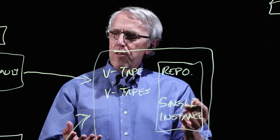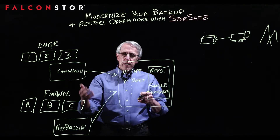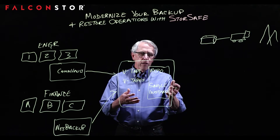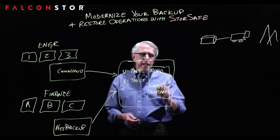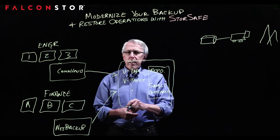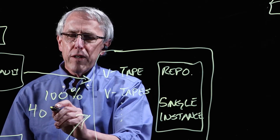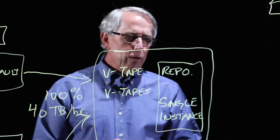Instead of having tapes — whether de-duplicated or not by the backup vendor — sent off-site, we can now de-duplicate against a much broader corpus of data, which can save you a lot of money because business data often has replicated copies. We keep this repository on-site so you can meet your backup window. We are 100% compatible with standard backup environments and can ingest data into StoreSafe at 40 terabytes per hour, so there's no worry about meeting your backup window.